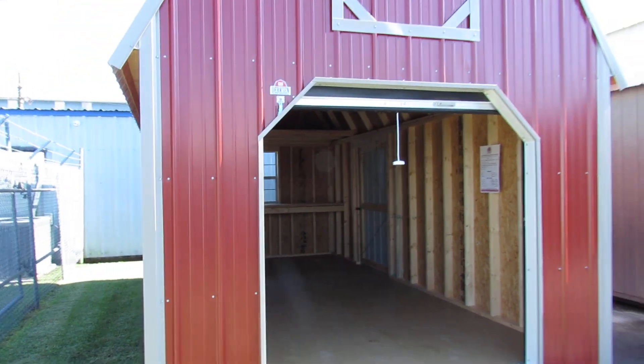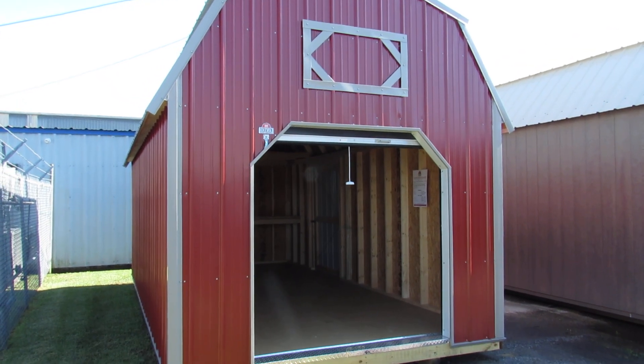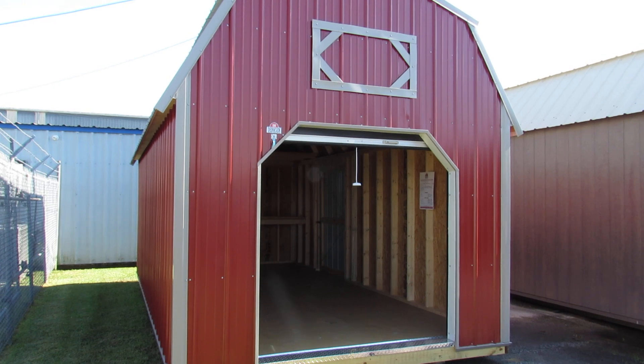And there she is — this beautiful 10 by 20 vertical Z metal lofted barn with a six-foot roll-up door, workbench, 3 by 3 window, and a 48 inch shop-built door.